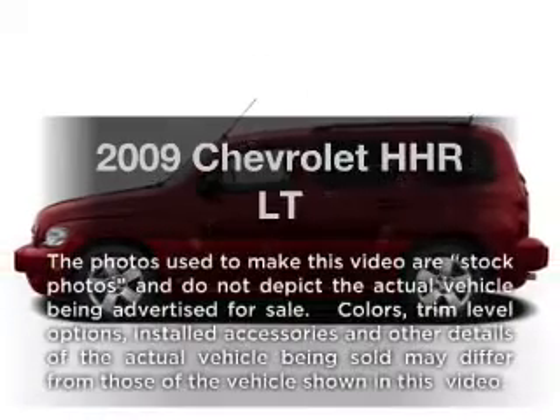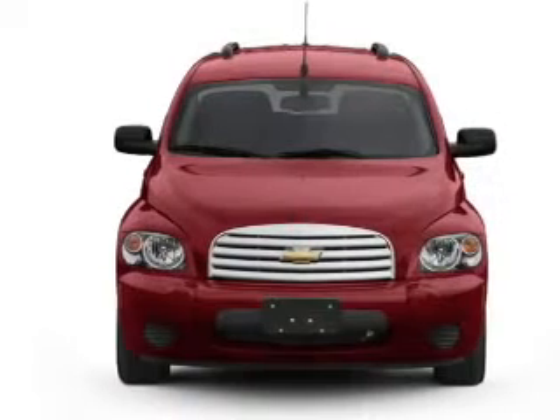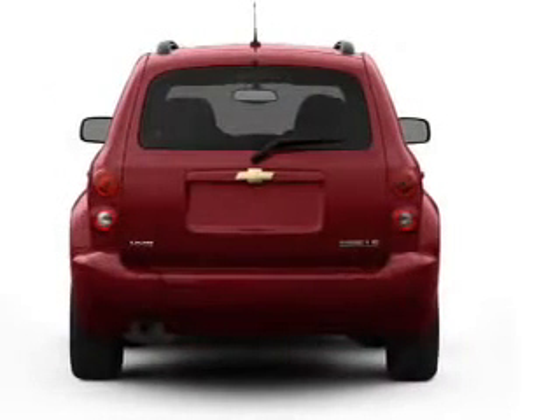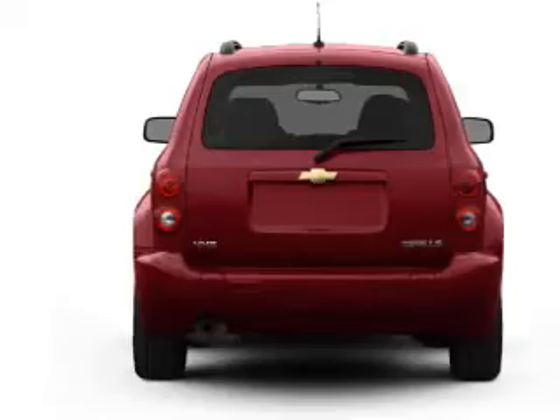Imagine yourself in this 2009 Chevrolet HHR. This is the set of wheels you've been looking for, with an efficient four-cylinder engine. The powertrain includes front-wheel drive that responds smoothly to its automatic transmission. Anti-lock brakes help you bring your vehicle to a safe stop.